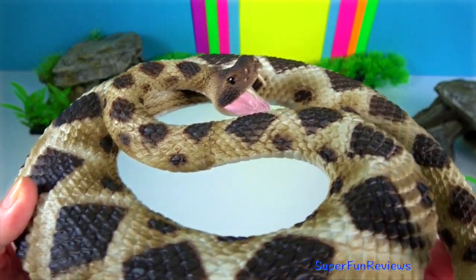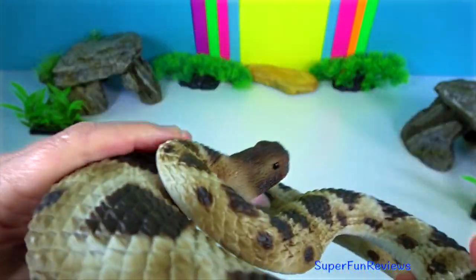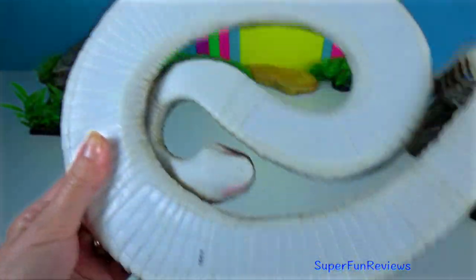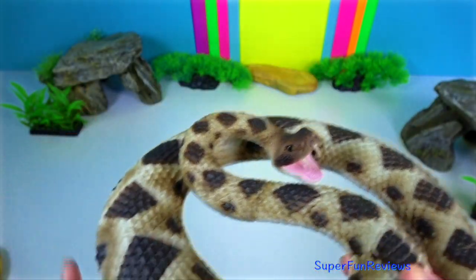The Eastern Diamondback Rattlesnake is a species of venomous pit viper in the family Viperidae. This species is endemic to the southeastern United States.